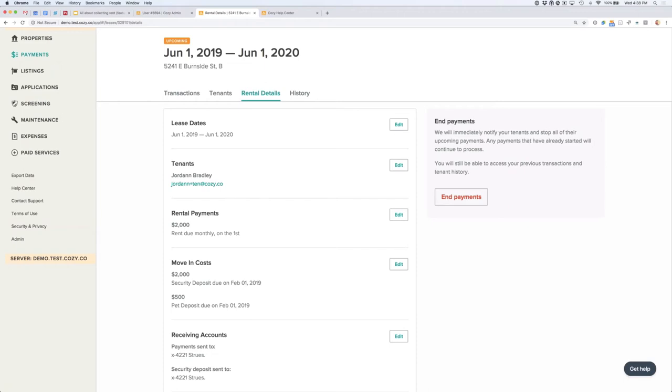Over to the right, you can also end the rent collection term, which will prevent your renter from paying you through Cozy. In the unfortunate event of an eviction, you can simply come here and end the rent collection, which will prevent further payments and stop any scheduled payments from processing as well. If you work things out with your renter later, you don't have to go through the whole setup process again — just extend the lease date and they'll be able to resume paying through Cozy.